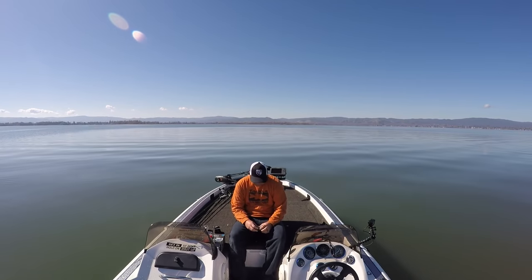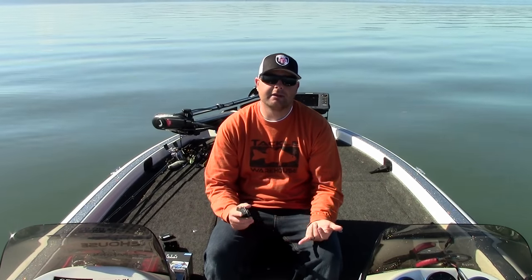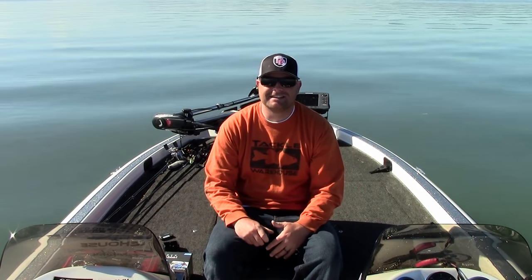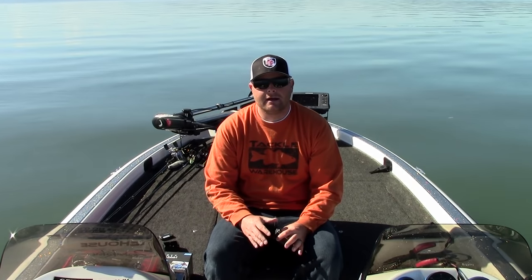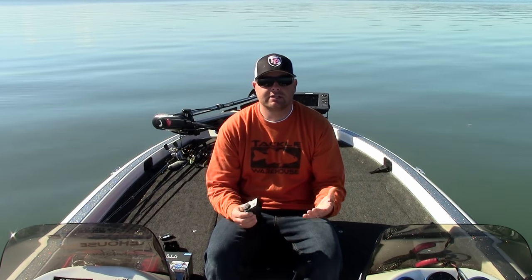So let's talk about the cameras. Right now they have the Hero 4 — there's the black, which is the top of the line. The camera's amazing, does some amazing footage, and shoots in 4K.